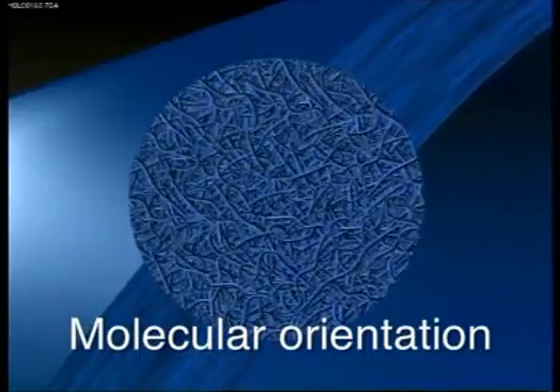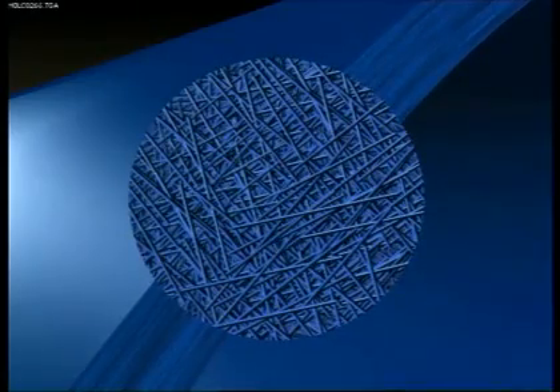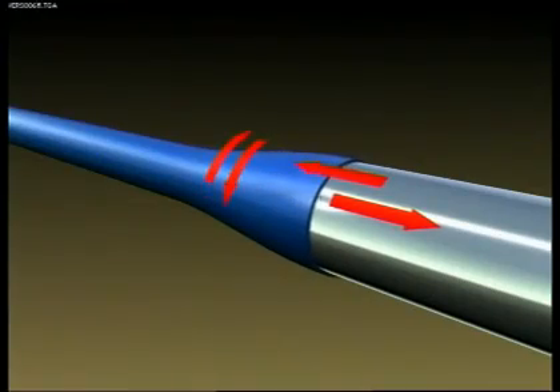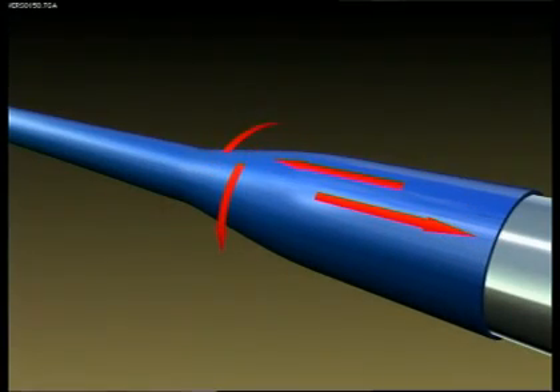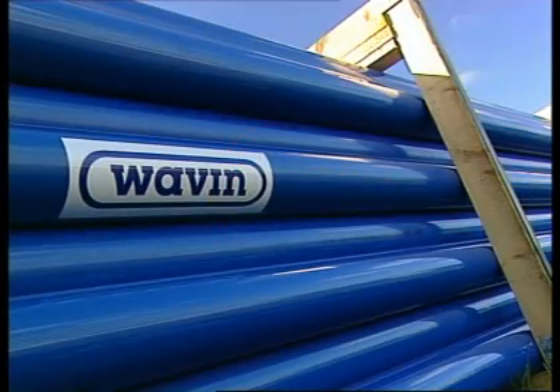Stretching a thick-walled, preformed pipe biaxially in both the hoop and axial directions — that is, lengthways and sideways — dramatically improves the performance of PVC material. It gives it a superior strength to that of any previous PVC pipe.